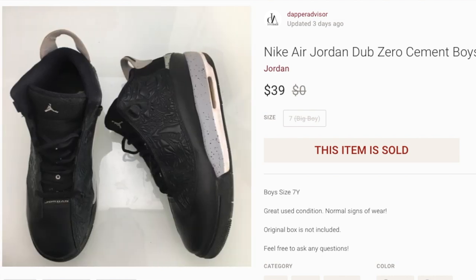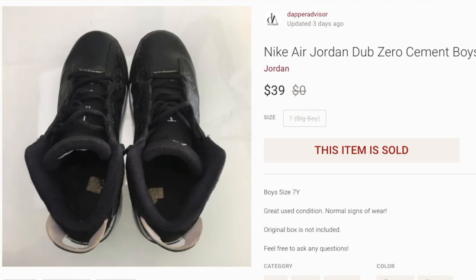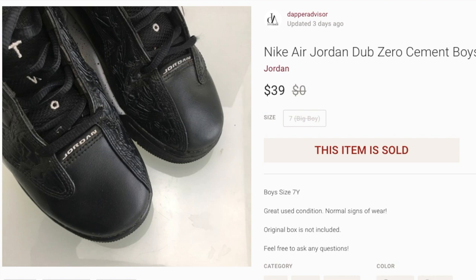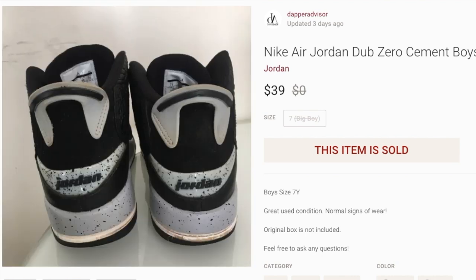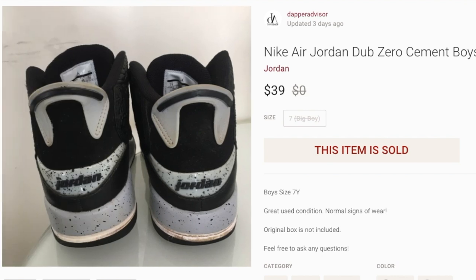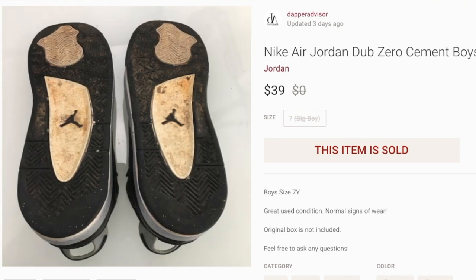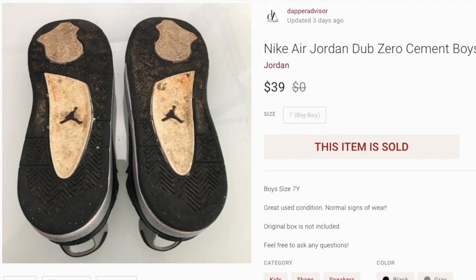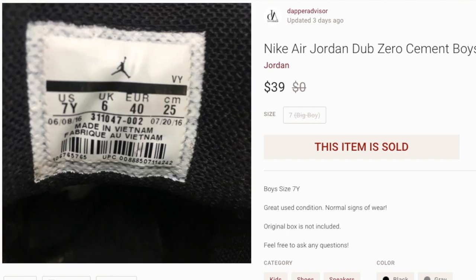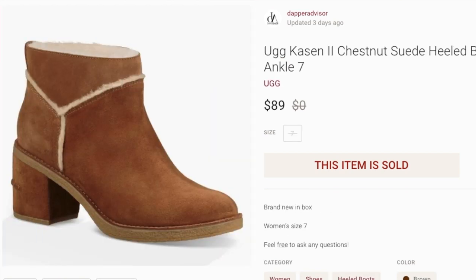Next up, another pair of Jordans — Air Jordan Dub Zeros for boys. These sold for my full asking price of $39, and I paid $2 at a garage sale. They were pretty rough and dirty, but I cleaned them up. Someone asked in the comments if I clean the bottoms of shoes — absolutely not. I clean the uppers to the best of my ability and leave the bottoms alone, since people are going to be walking on them anyway.